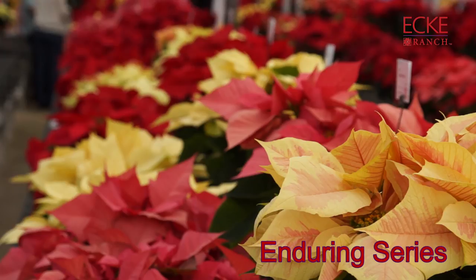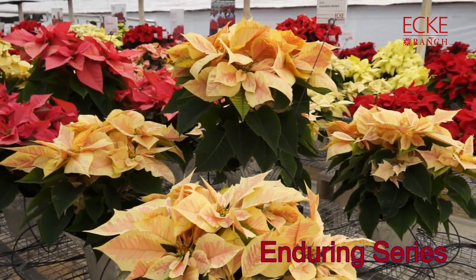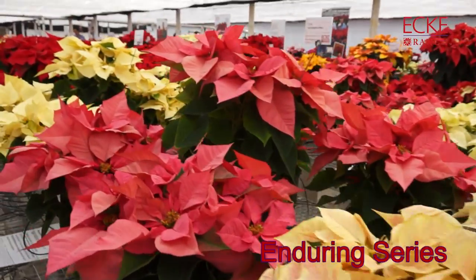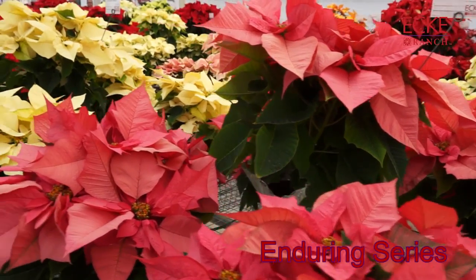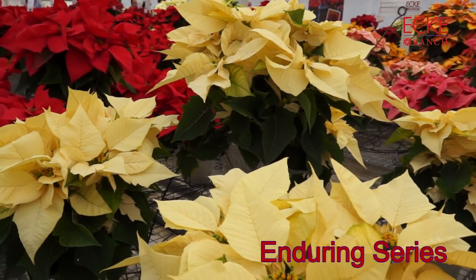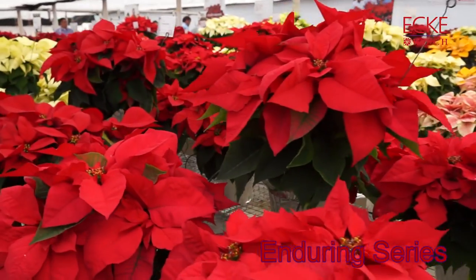We're looking here at the Enduring Series. Four colors make up the group — pink, red, white, and marble — all are eight-and-a-half-week reaction time varieties featuring medium compact growth. One of the great things about this is the bract shape; it's very lovely bracts. It's also a good choice if you want to build combinations with a poinsettia because it is very uniform and has that nice compact habit.